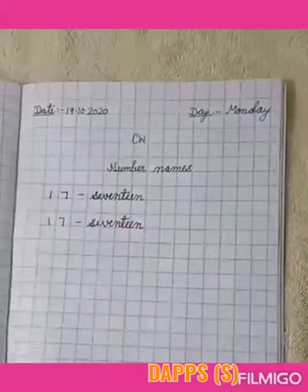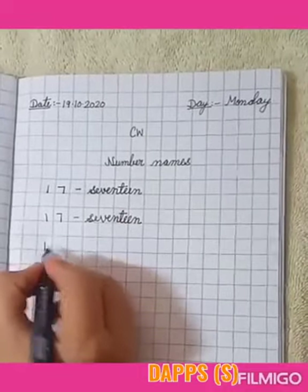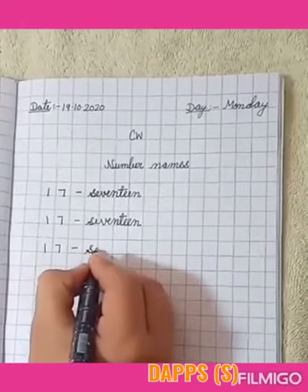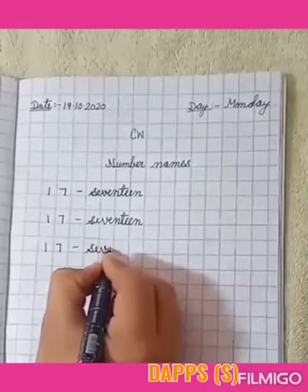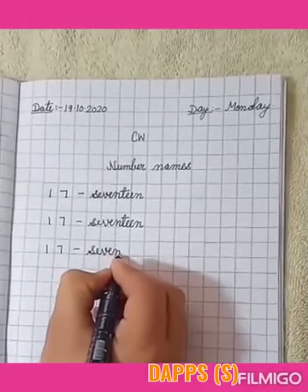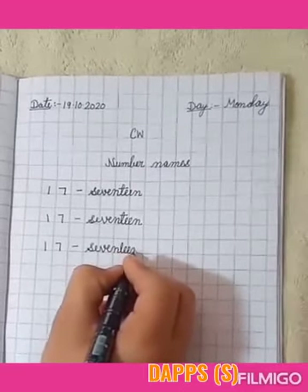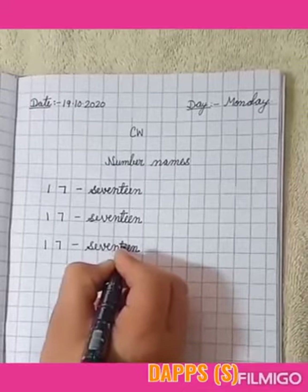One more time: S, E, V, E, N, T, E, E, N. 17 — SEVENTEEN.